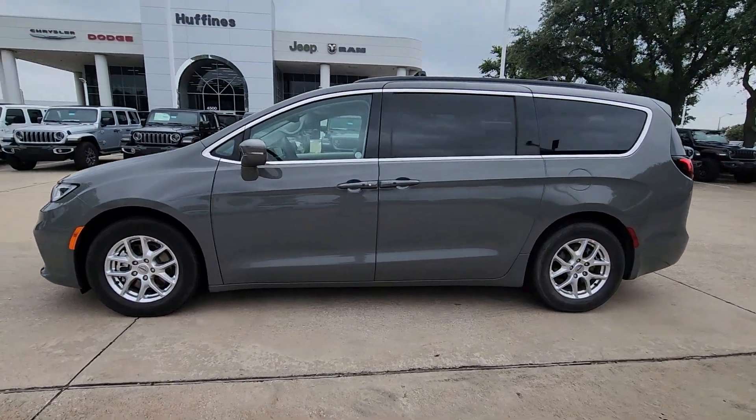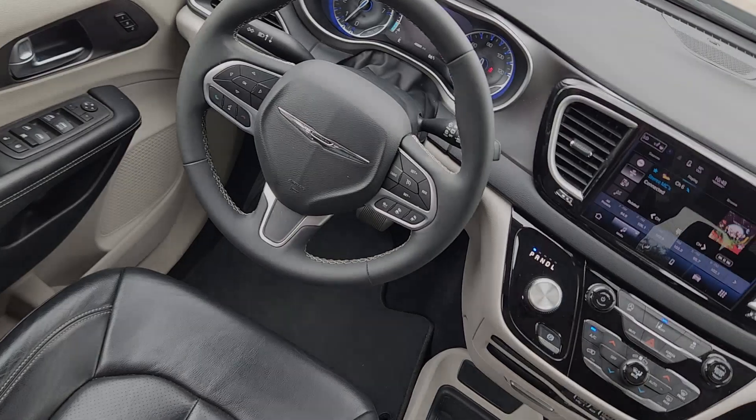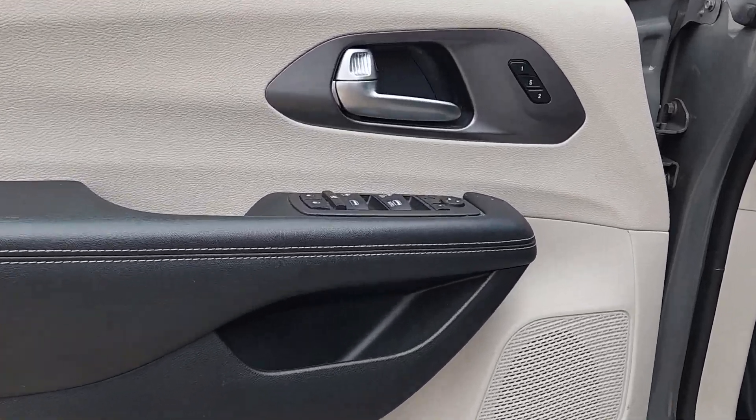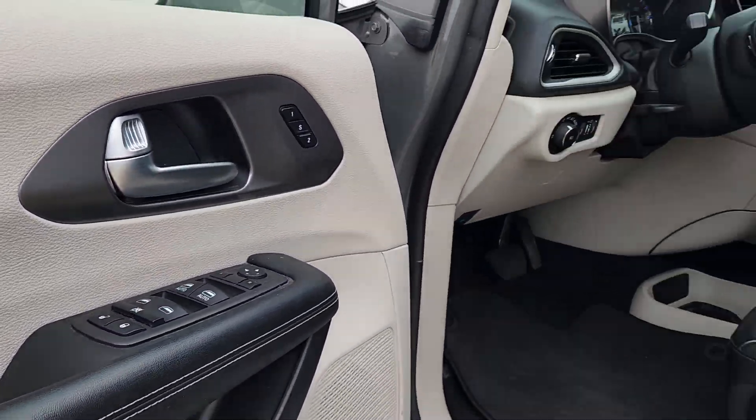The following are some of this vehicle's highlighted options: heated steering wheel, Apple CarPlay and/or Android Auto, touchscreen infotainment system, keyless entry, power liftgate, heated mirrors.